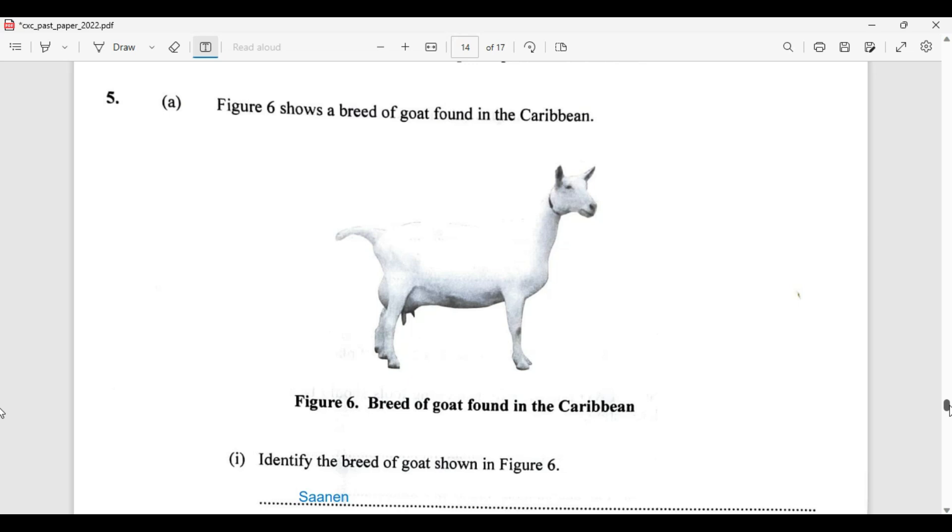Now there are many goats found here in the Caribbean. We have the British Alpine, Saanen, Toggenburg, just to name a few. Which of these goats do we have here? Indeed, it is a Saanen.